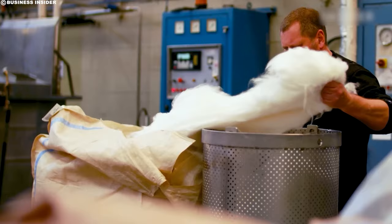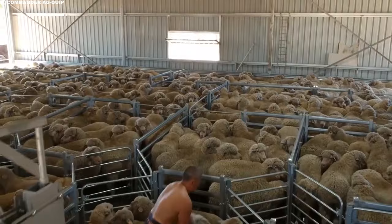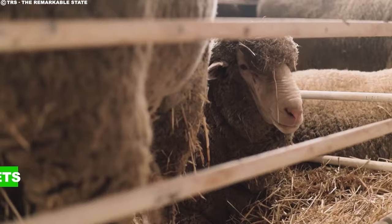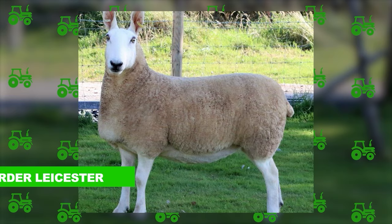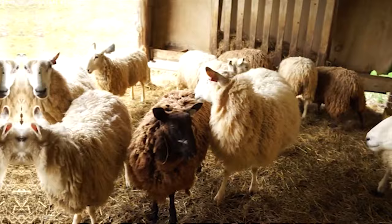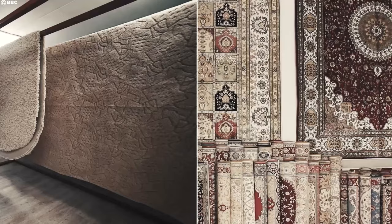Australia boasts a diverse array of sheep breeds, each contributing uniquely to the wool industry. Among them, the Pole Dorset stands out for its high fleece yield and resilience against fly strike, a prevalent pest in the region. Farmers often choose to crossbreed Pole Dorsets with Merinos to enhance wool production. Another noteworthy breed is the Border Leicester, known for its long wool, which may be coarser but possesses remarkable strength and sheen. This type of fleece finds its perfect application in crafting carpets and upholstery, where durability and luster are essential.